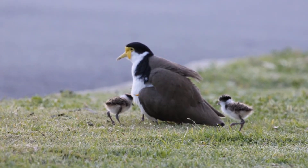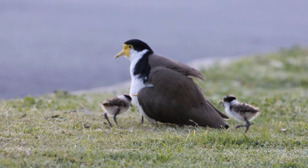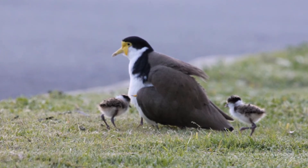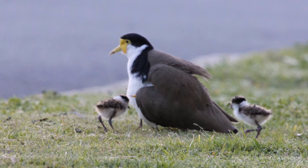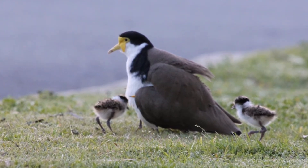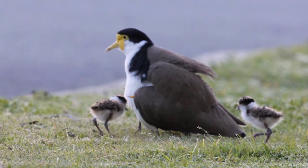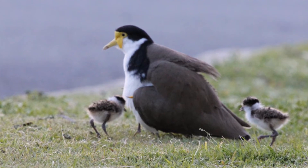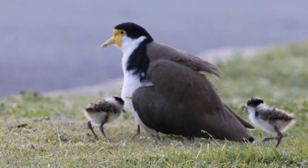Their parents protect them during this time. For protection against predators, the chicks use camouflage and are also protected and kept warm by their parents. Lapwings use their spurs when diving at potential predators or intruders during the breeding season, while their chicks are running around or when the eggs are about to hatch. While these attacks are quite unnerving, the birds seldom strike their victims, preferring a close approach to scare them away. They also try to draw potential predators away from the nest by faking an injury.